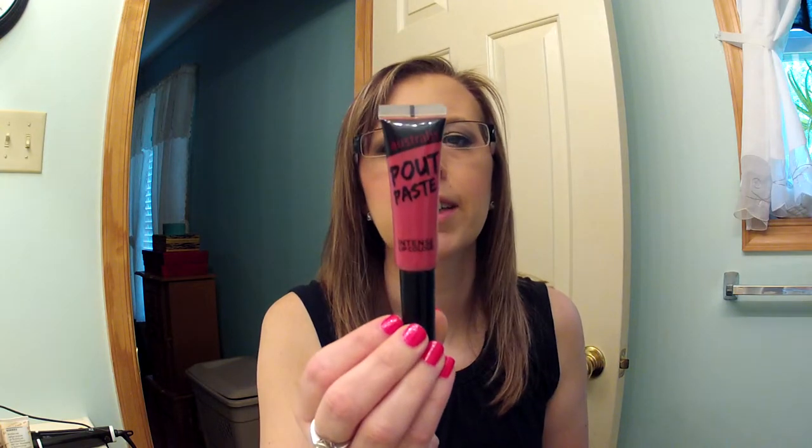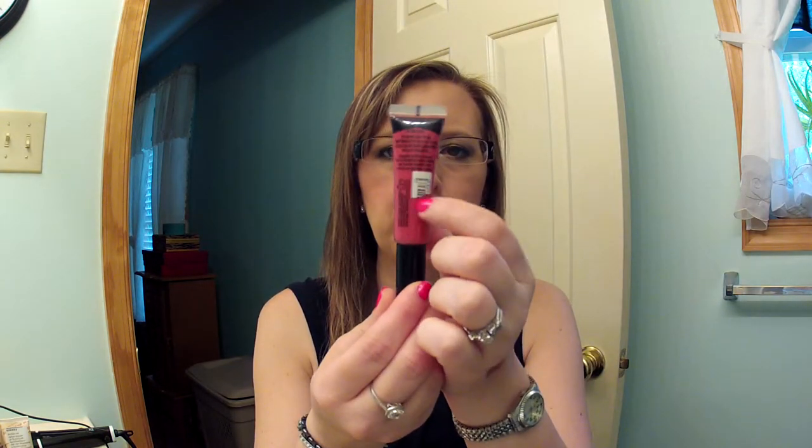Then there's the Australis Pout Paste intense lip color. I don't have a shade name on this because in my excitement to open it I ripped off the tag. I thought it would be a squeeze tube but it actually has a wand. I'll put it on right now so you can see what it looks like — gorgeous color, very very pigmented, I love it.